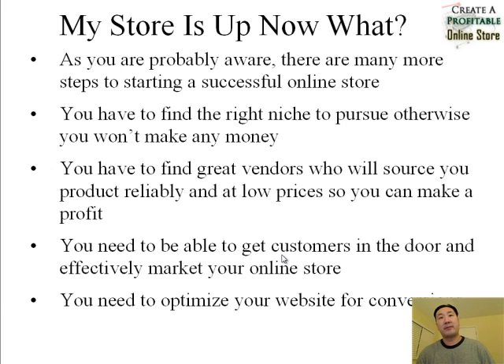Number one, you have to find the right niche to pursue, otherwise you won't make any money. You've got to find the right market. Sometimes the market you choose might be too competitive, and sometimes you might choose a market that doesn't have enough paying customers. You need to find the right sweet spot whenever you're launching an online store.